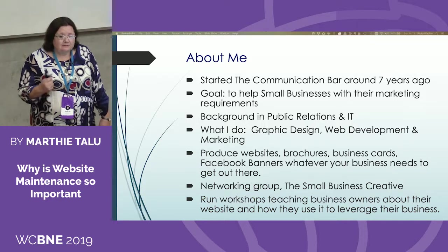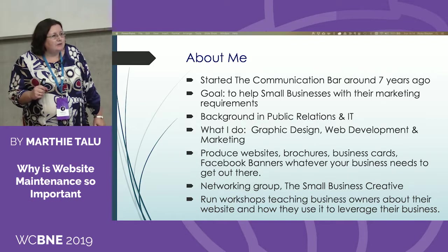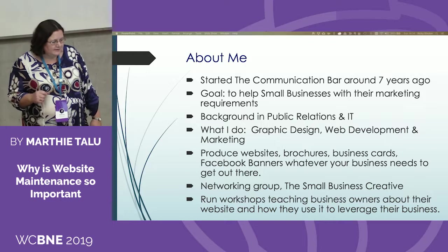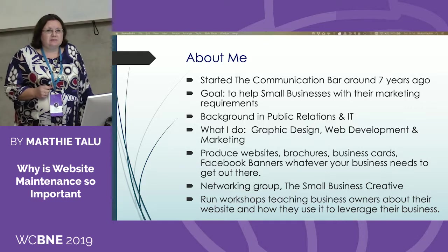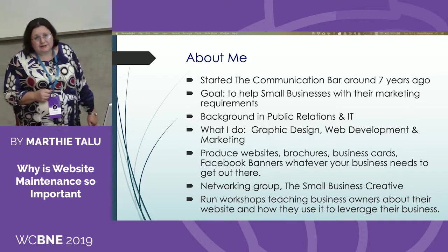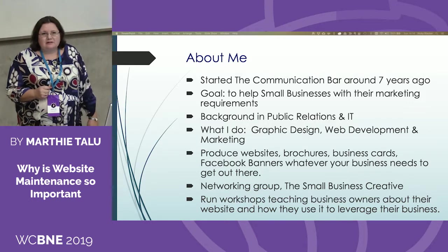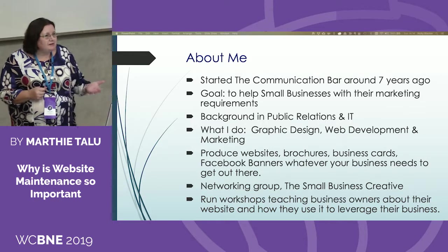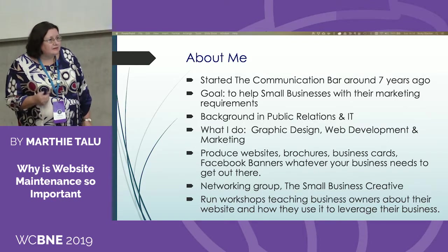We have a space on Facebook and Meetup, and we get together once a month just to share ideas, to collaborate, have a laugh, and have a bite to eat. I also run workshops teaching business owners about their website and how they can leverage it. I found that business owners are willing to give their money away to any web developer without understanding what's involved in having a website and how it works.